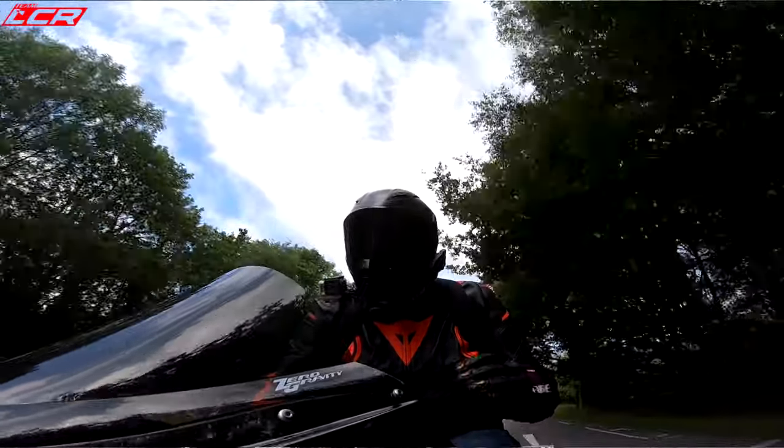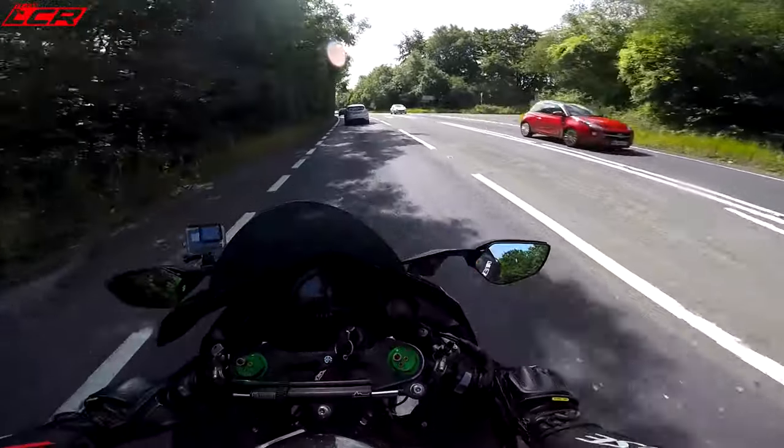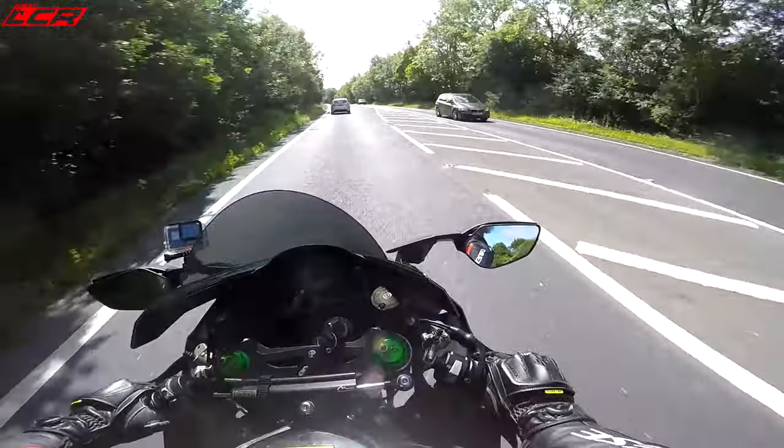So that first service at Greenham cost £209, which I didn't think was too bad. They quoted £210 and did it for £209.